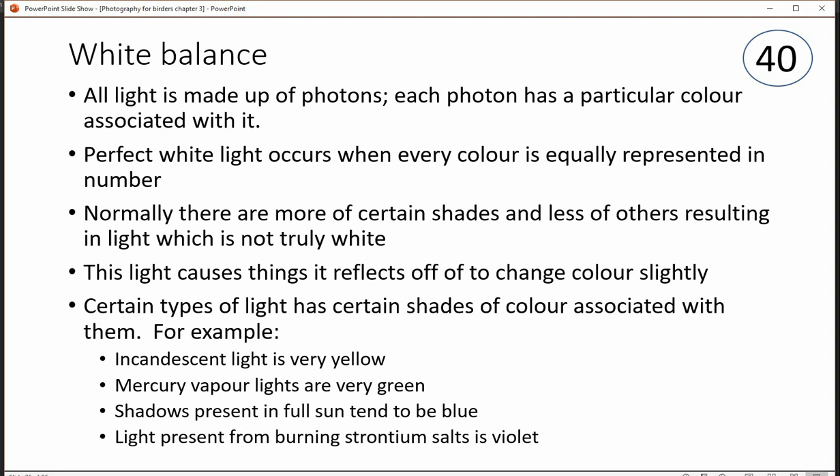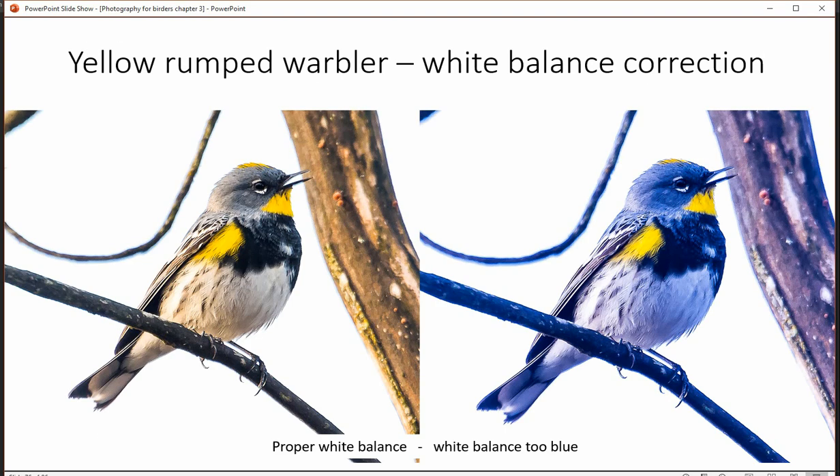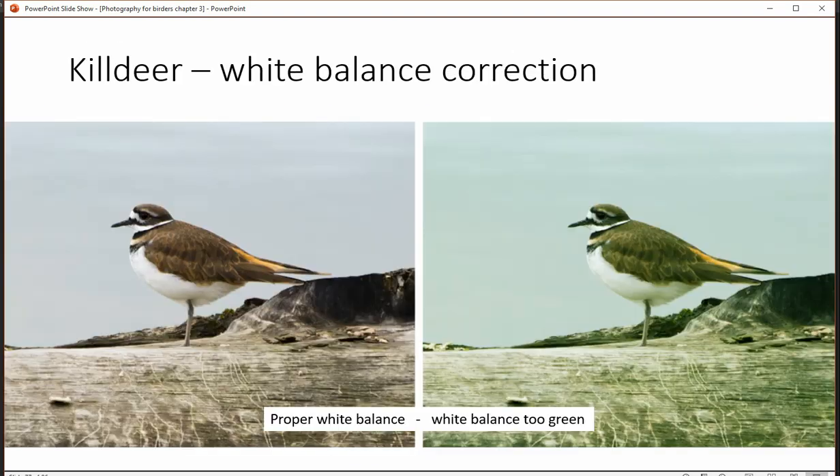Artificial light doesn't have a full palette of colors, and there could be missing particular shades. You get things like tungsten light, which is very yellow, or mercury vapor light, which is green. Shadows outside, especially on a bright hot day, tend to be very blue.